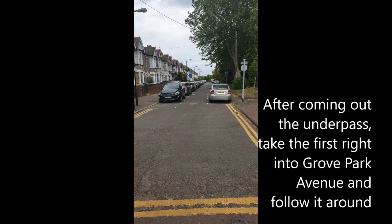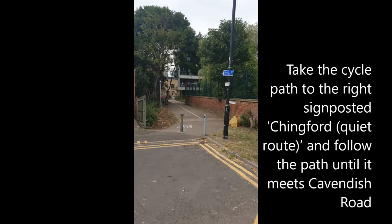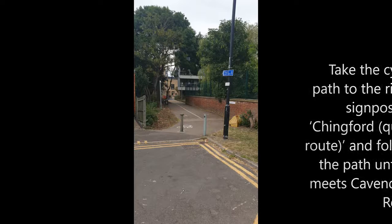After coming out of the underpass, take the first right into Grove Park Avenue and follow it around. Take the cycle path to the right, which is signposted Chingford Quiet Route, then follow the path until it meets Cavendish Road. Then go straight on Cavendish Road.